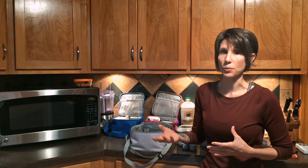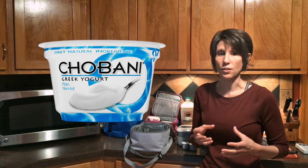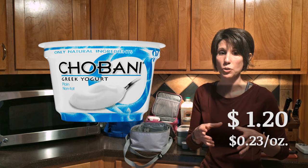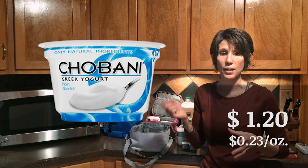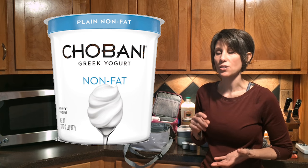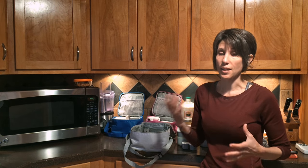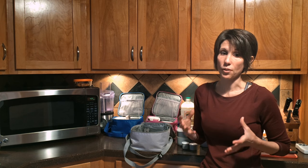Another one is yogurt. Chobani is a popular one. If you buy the little individual Chobani Greek yogurt packs — about 5.3 ounces each — they're $1.20 per individual one, about 23 cents per ounce. If you buy the big 32-ounce container of Chobani Greek yogurt, it's $5.99, which is 19 cents per ounce. If you were to buy 32 ounces in the small containers, you're going to spend an additional $1.37 for that same amount of yogurt.